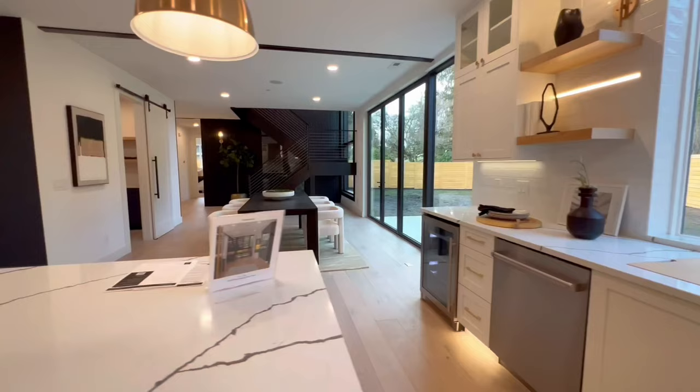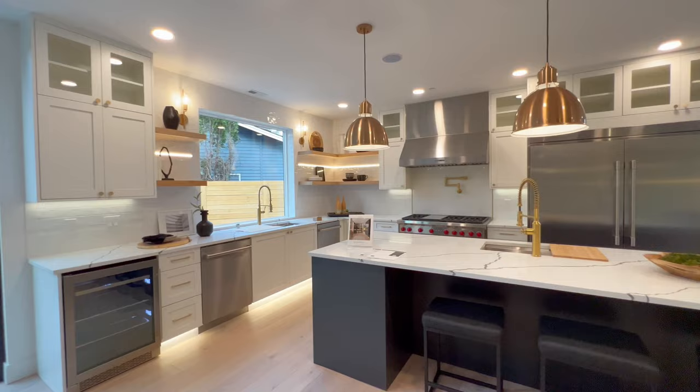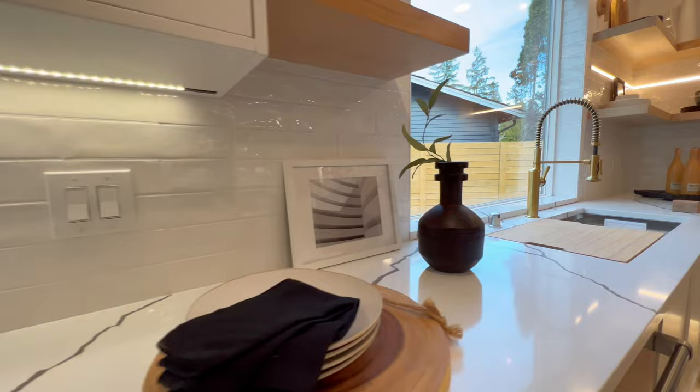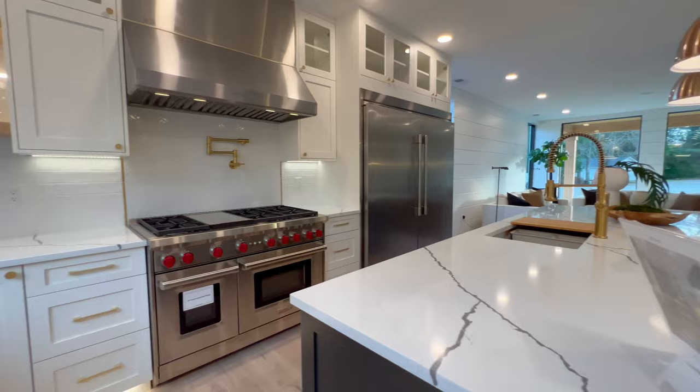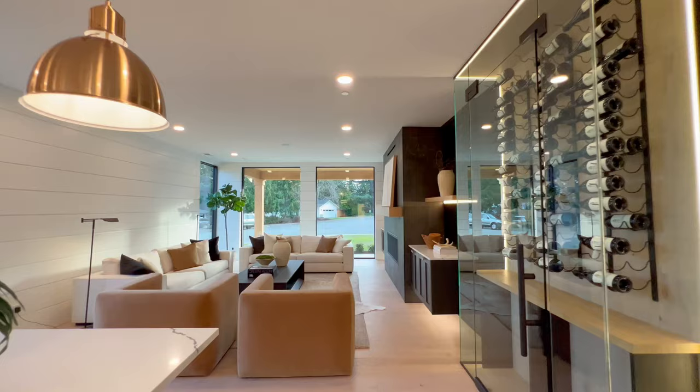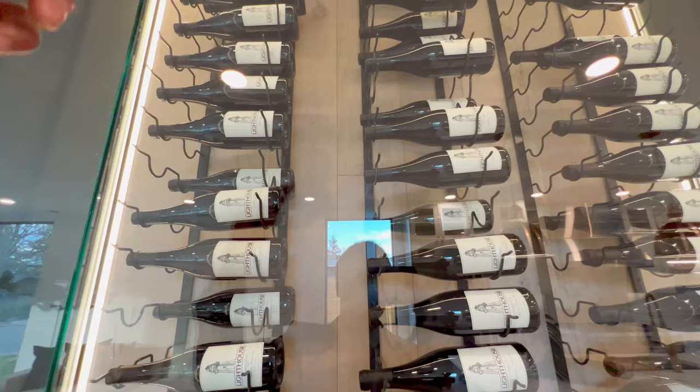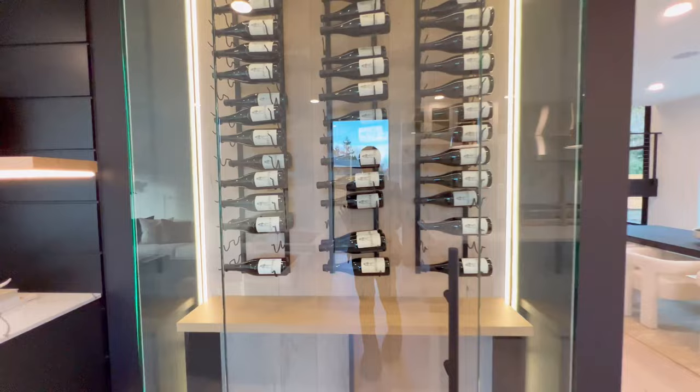Making our way out of the butler's pantry, you see this grand chef's kitchen. You have a wine cooler right there, the dishwasher right next to the sink for convenience, and lots of storage. You have floating shelves up here for a nice touch with the LED lighting as well. Check out this backsplash — it's textured too, just to give it a nice extra touch. Every little detail in this home has been thought out.